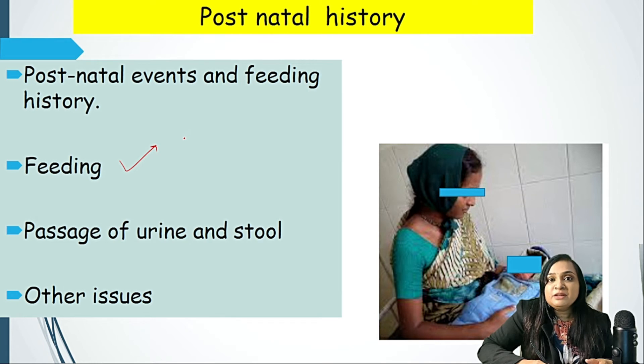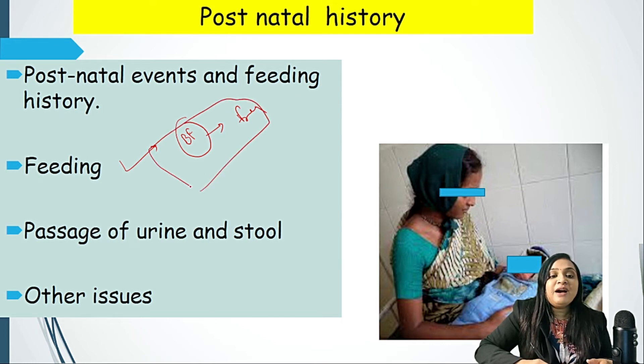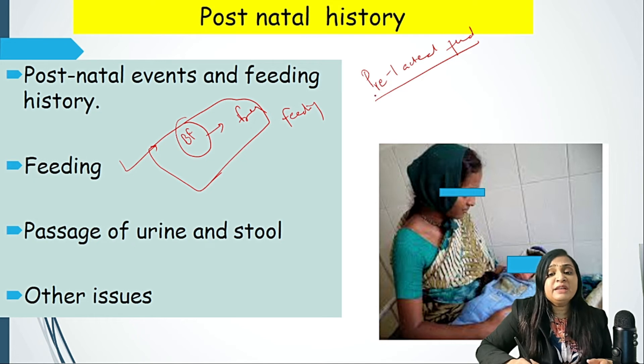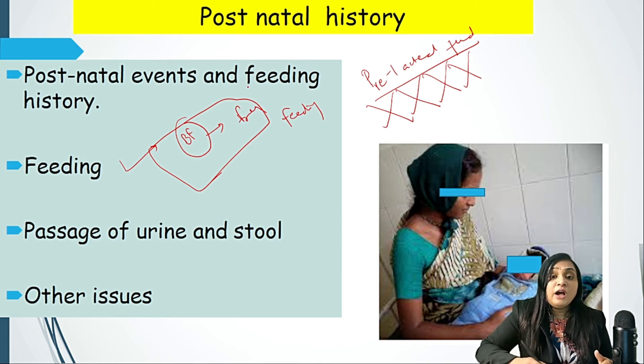Postnatal history is also very important. After birth, it is the rule to start feeding within 30 minutes of normal delivery and within one hour of caesarean section. Whether feeding was started appropriately, whether breastfeeding was initiated and given frequently every two to three hours on demand, and whether the baby was trying and sucking well on the breast — all must be asked. Pre-lacteal feeds — any feed other than breast milk, such as jaggery water, patasha water, or honey water — should be completely banned, as they can cause feeding problems, newborn sepsis, hypoglycemia, and other issues.